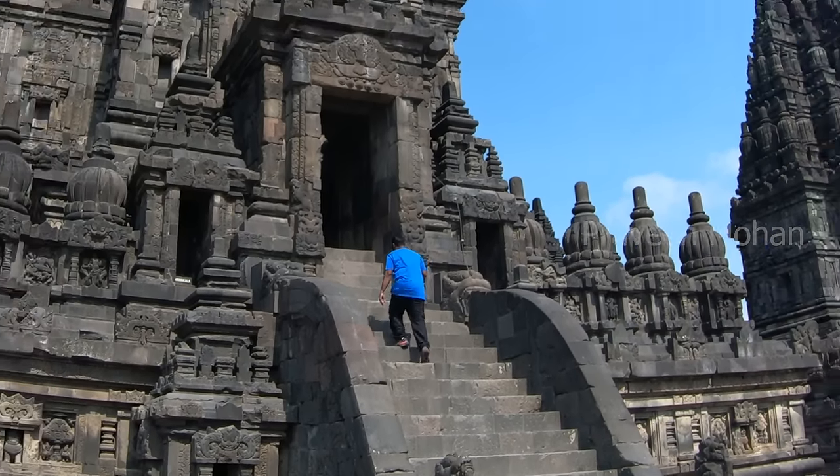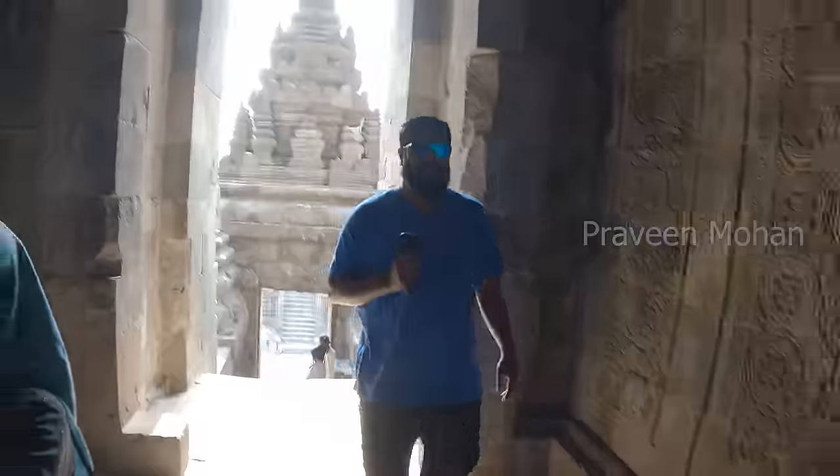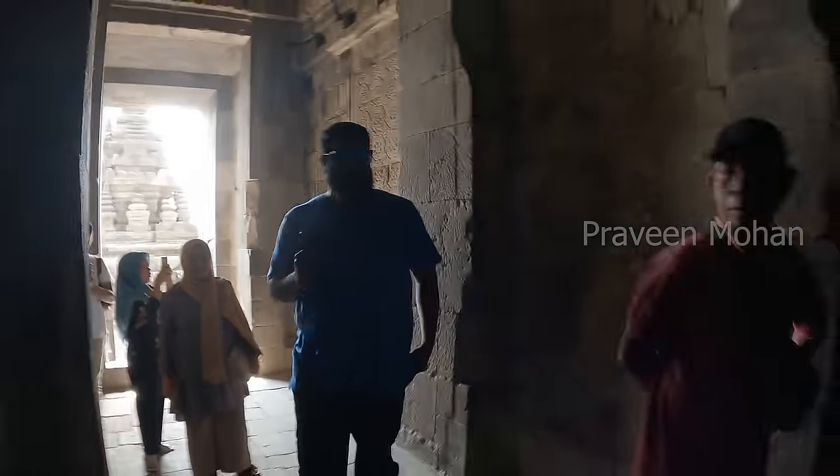Hey guys, today I am going to show you a true miracle, something that cannot be explained. It is waiting for us in the main chamber of the ancient Prambanan temple. Do you see the miracle? You see this statue of Shiva? It should not exist — it should have been completely shattered into pieces.